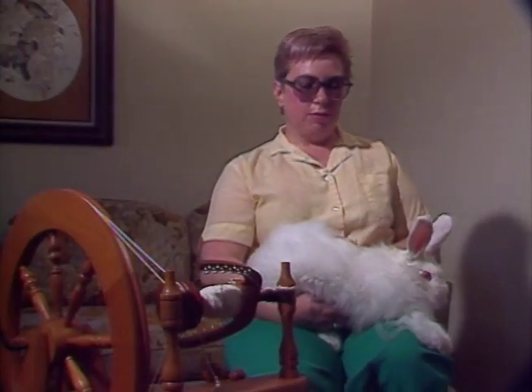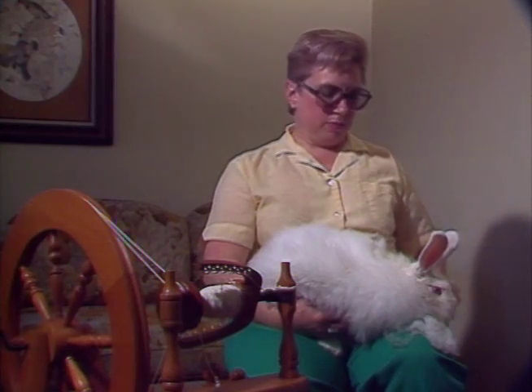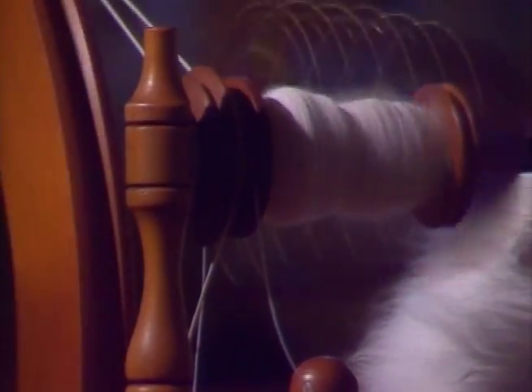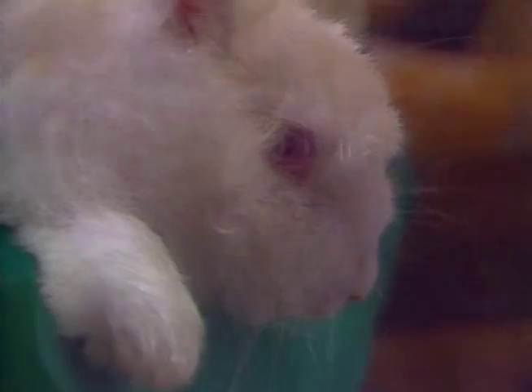I demonstrate my spinning with the Angora rabbit on my lap, and it's very fascinating to people. They can't believe that I have a rabbit on my lap that I'm spinning right off the rabbit. The hair grows pretty long — I just take a hold of the ends of the hair and pluck it out, and it comes out very easily, and it doesn't hurt the rabbit at all.